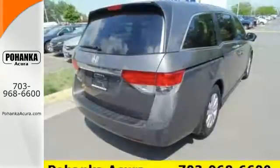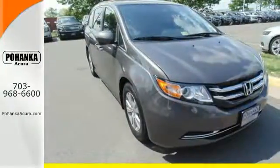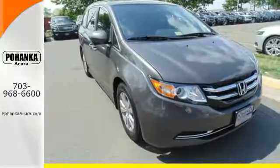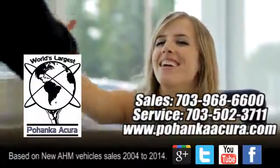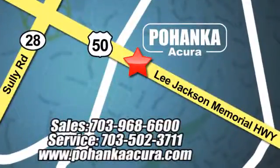Whether you are hauling people or cargo, this Odyssey is the van for you. Swing on by for a test drive. Pohanka Acura is a great place to buy a car. We're conveniently located at 13911 Lee Jackson Memorial Highway, Route 50 in Chantilly.